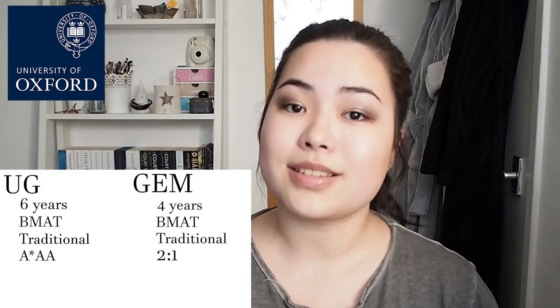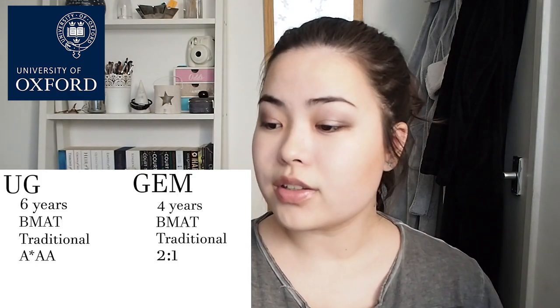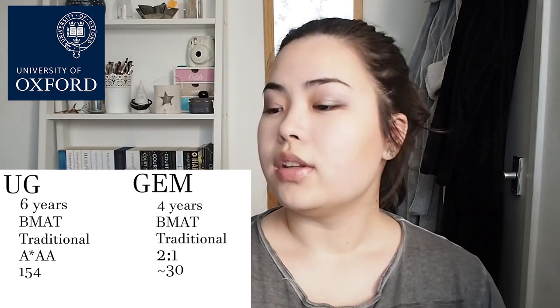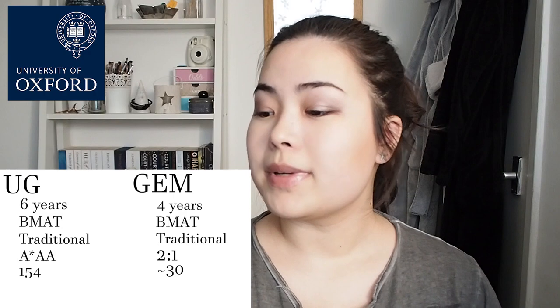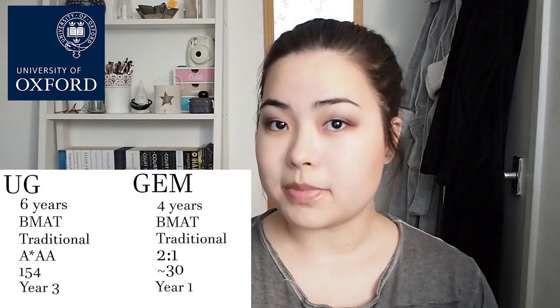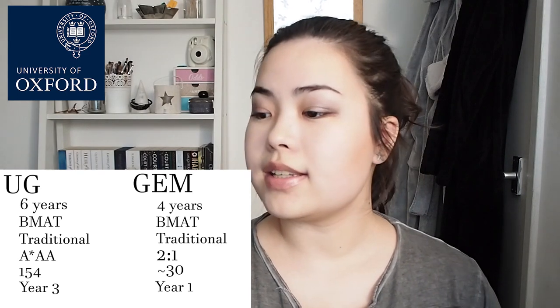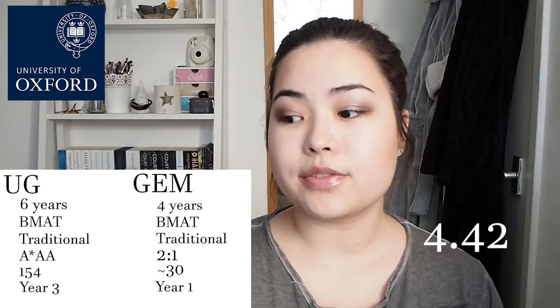The class size at Oxford for undergraduates is 154 and for the graduate entry programme it's around 30. Clinical contact for undergraduates begins in year 3, because you do the BA first. For graduate entry it's year 1. The student satisfaction score for Oxford is 4.42.